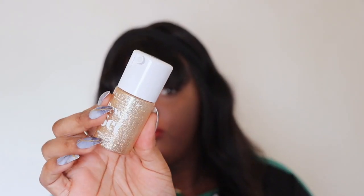Next up, I have a mini size of the Anastasia Dewy Setting Spray. I never really smelled this before — it smells like Bath & Body Works Warm Brown Vanilla Sugar, or something like that. It smells exactly like that.